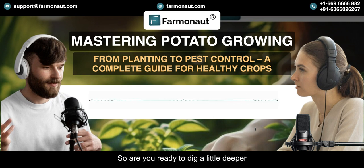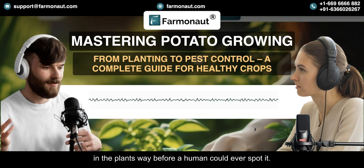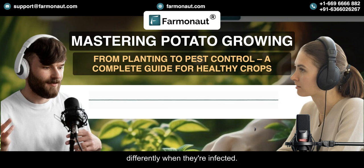Welcome back. Last we left off, we were talking about these satellites that can basically diagnose a potato plant from space — it's like something out of a sci-fi movie. Remember late blight, that disease that caused the Irish potato famine? Farmanaut can actually see signs of late blight in the plants way before a human could ever spot it. The plants start to reflect light differently when they're infected, and the satellite sensors can pick up on that. So it's not just looking at a picture of a plant — it's more like analyzing the light itself. Because they can catch it so early, the farmer can deal with the problem before it gets out of control, meaning they don't have to spray as many pesticides and fungicides, which is good for the environment and saves them money too.